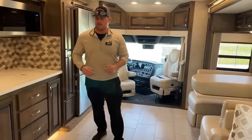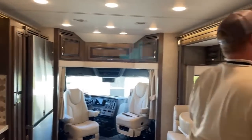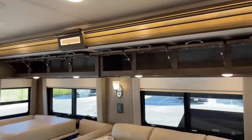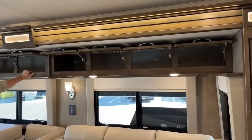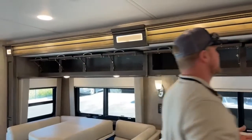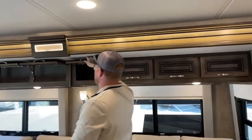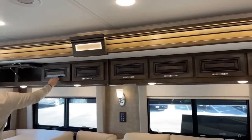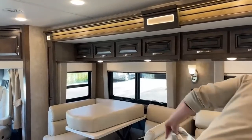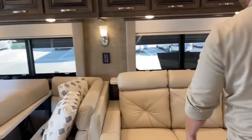Starting in the living room with storage: nice deep cabinets all the way across. I've said it before — Renegade may not have the most glamorous look and uses kind of traditional styling and wood, but if you could feel these cabinets, their build quality is outstanding. Everything feels solid; you don't have shaking doors and rattles while driving. I would say Renegade is probably one of the least rattling coaches I've ever driven.